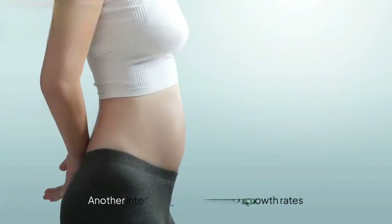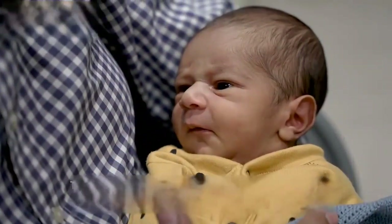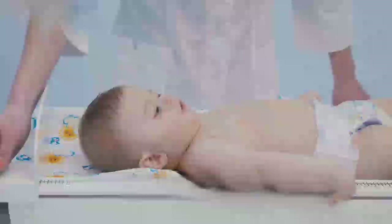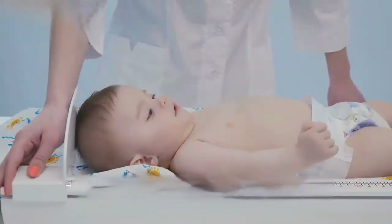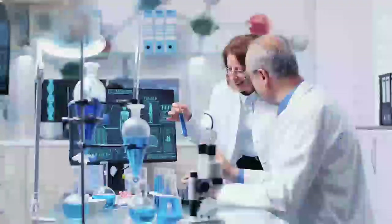Section 5: Size and Growth Rates. Another interesting difference is in growth rates. On average, male fetuses grow slightly larger than female fetuses. This size difference often continues after birth, with boys generally being heavier and longer than girls at birth. However, remember that every baby is unique and growth can vary widely regardless of gender.